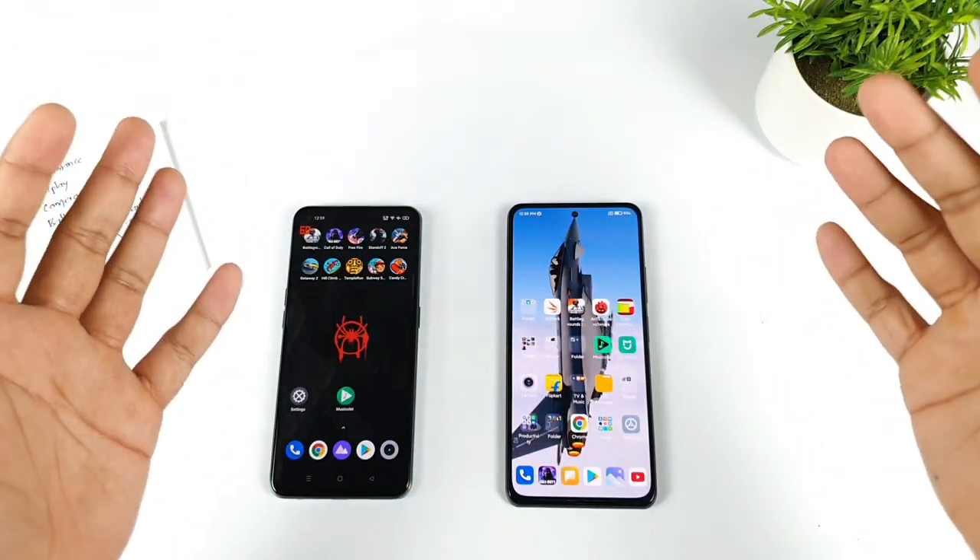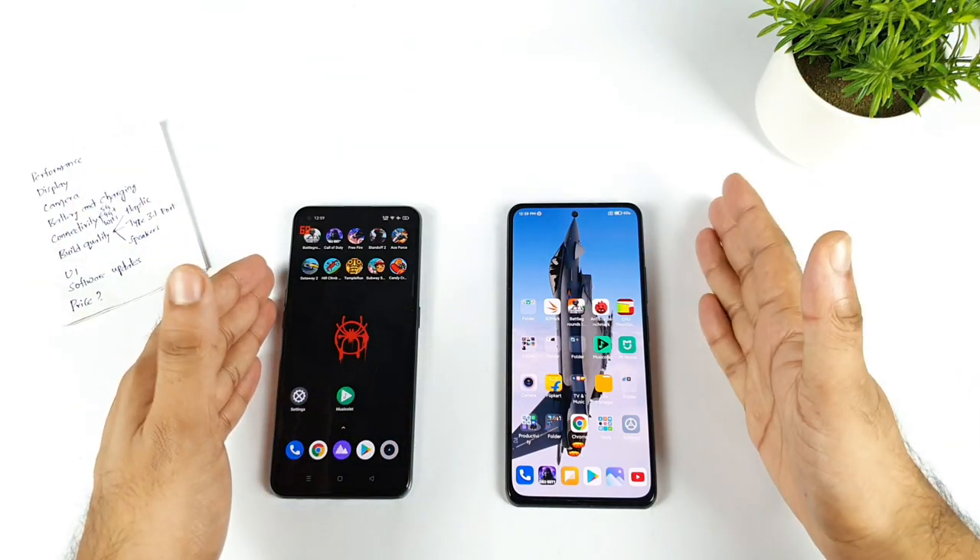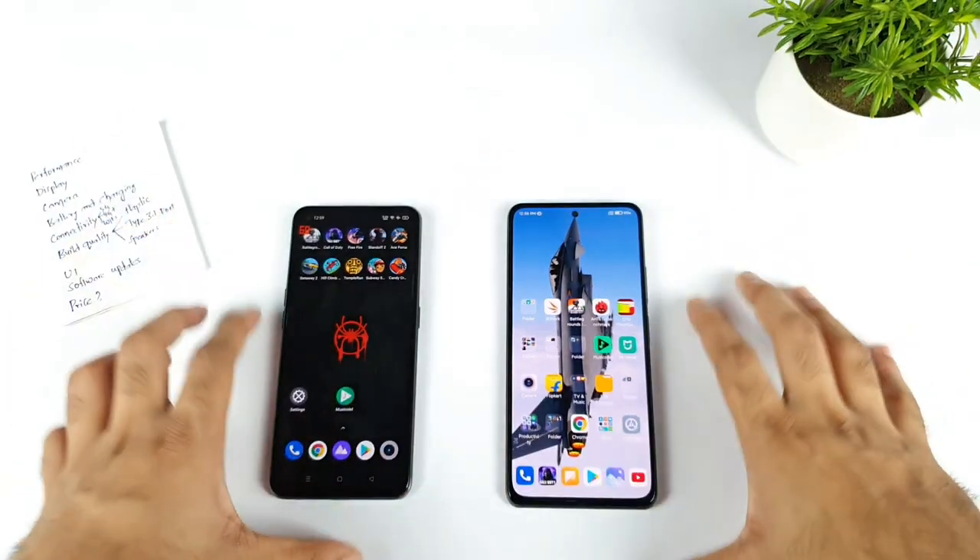Hello everyone, welcome back to my channel SIDEKURU. In this video, I will let you compare the Realme XN Max vs MI 11X device. So which phone to buy right now?